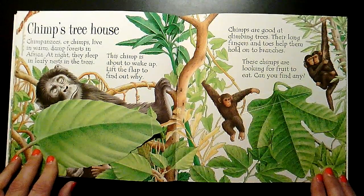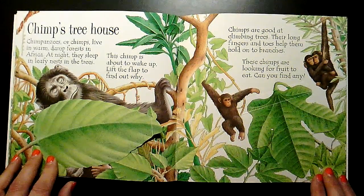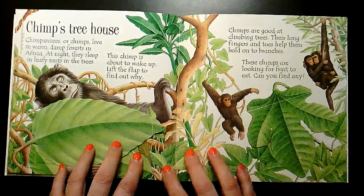Chimpanzees, or chimps, live in warm, damp forests in Africa. At night, they sleep in leafy nests in the trees. This chimp is about to wake up. Lift the flap to see why.